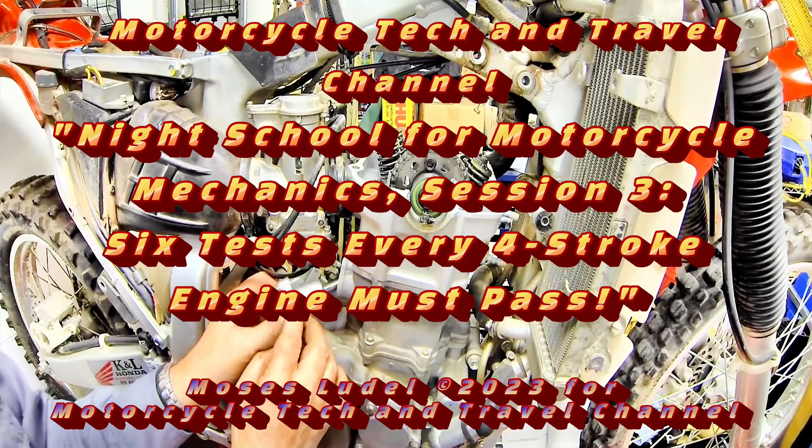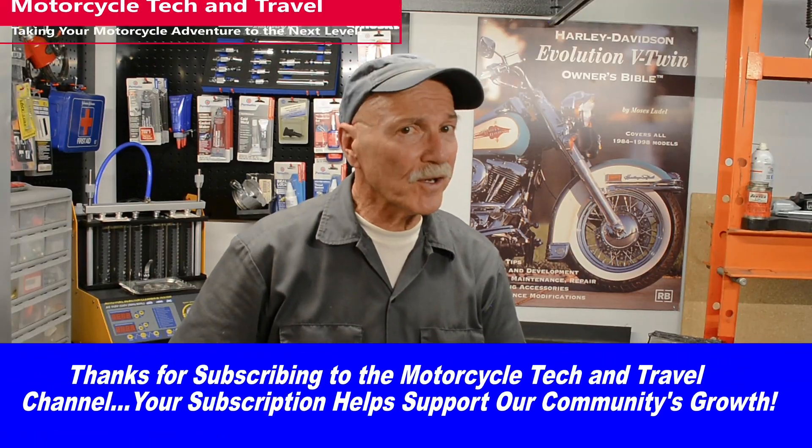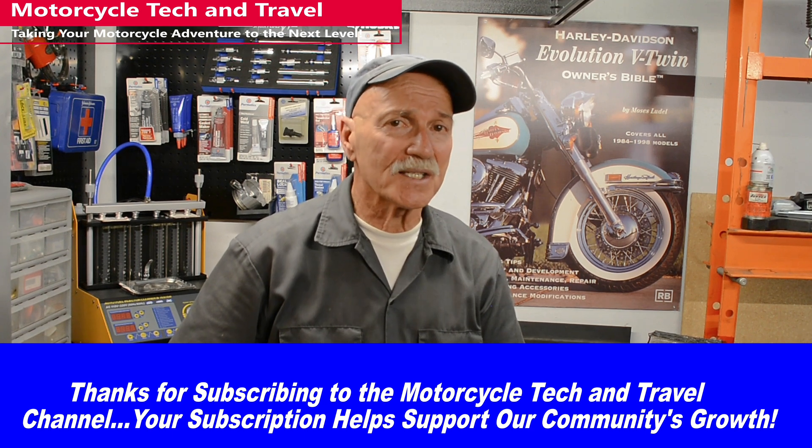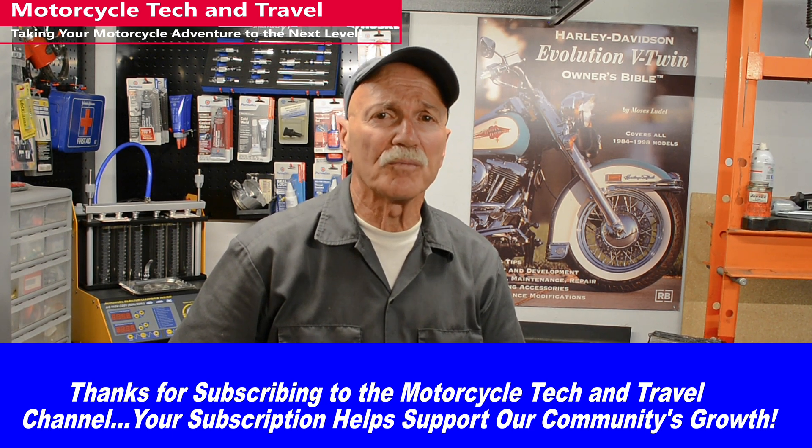Welcome to Knight School for Motorcycle Mechanics, Session 3: Six Tests Every Four-Stroke Engine Must Pass. Troubleshooting a dead engine at your shop or at the side of the road most often involves fuel or spark needs. These are common problems when a well-running engine suddenly stalls to a stop or won't start.